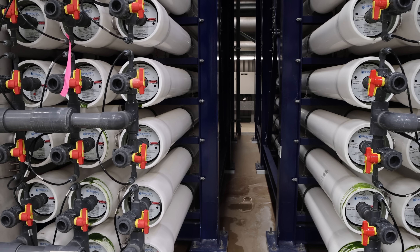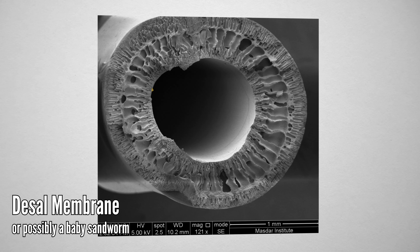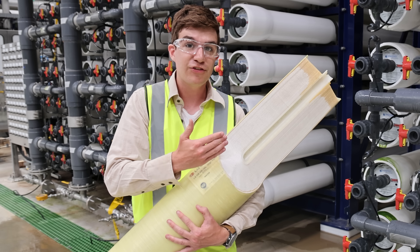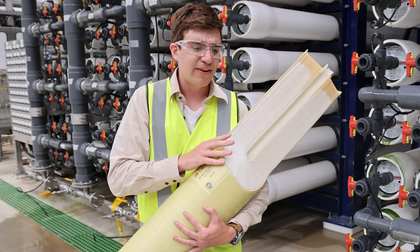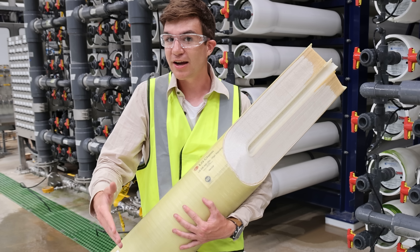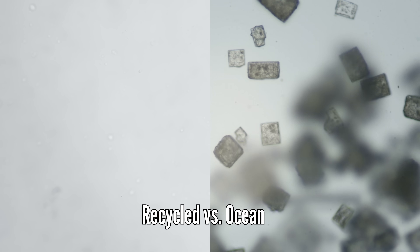Reverse osmosis dials things up to 11. The sound you're hearing is a high-pressure pump used to raise water pressure to 6.5 bar — that's enough to force it through the semipermeable membrane, with holes 100 times smaller than those used in ultrafiltration. When used in a desalination plant, a piece like this would be used to remove sodium and chlorine ions. But here, it's removing any remaining contaminants and also takes out pretty much all of the dissolved minerals. 6.5 bar might sound like a lot, but that's an order of magnitude less than used in desalination — we can get away with lower pressures because there are a lot fewer contaminants to remove.